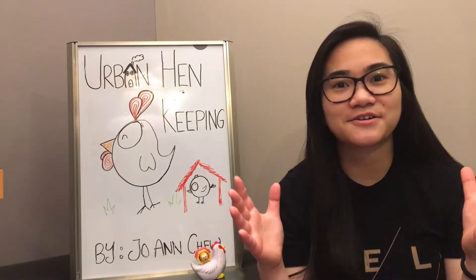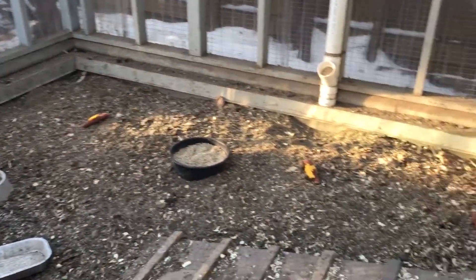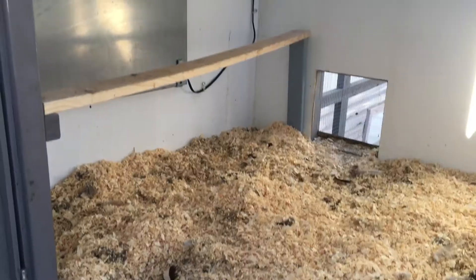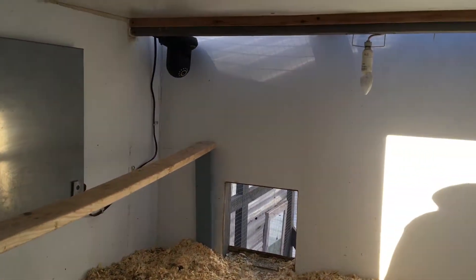Before I go on, let's talk terminology. A coop is a hen house. A run is an enclosed area that's attached to the coop to allow chickens to roam around. A nest box is a box in the coop where chickens lay eggs. And a roost or a perch is a long pole for chickens to rest on at night.